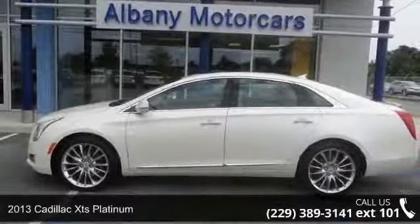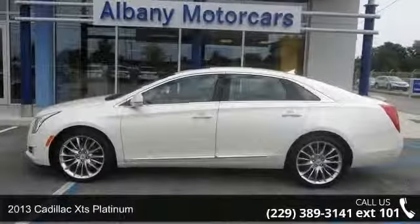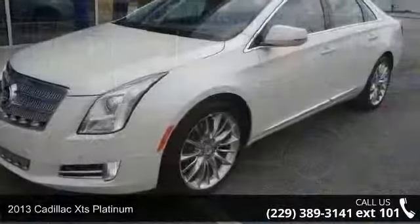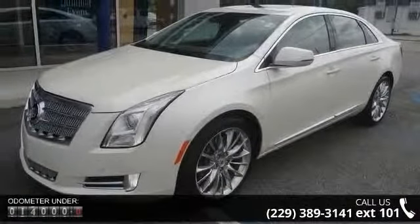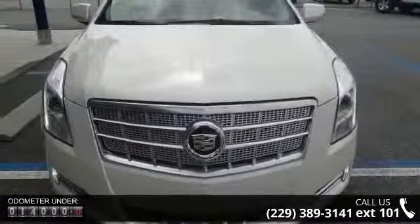Presenting the 2013 Cadillac XTS Platinum. If you are looking for a first-class ride, you have found it. This vehicle comes with a reliable six-cylinder engine connected to a smooth-shifting automatic transmission.